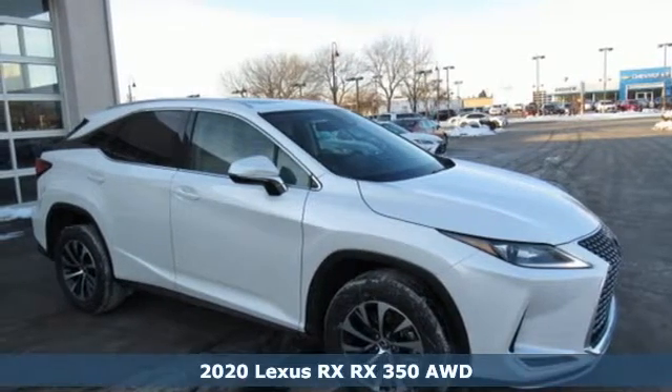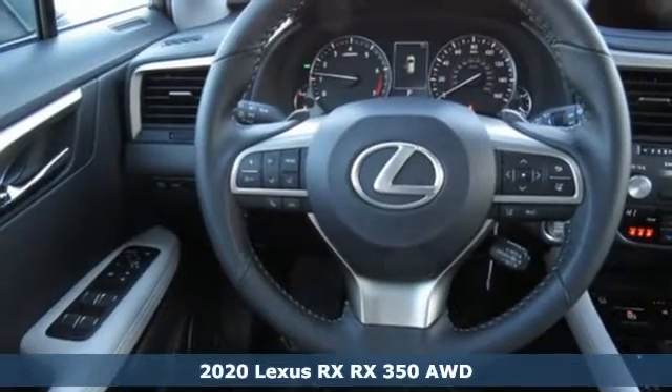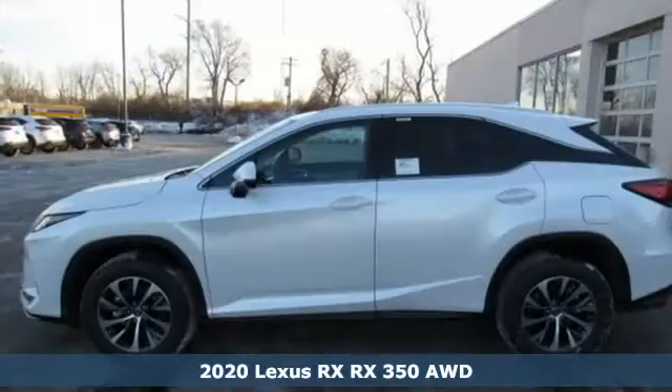It's a new 2020 Lexus RX. Luxury awaits in every Lexus. You'll look forward to every drive with features like these.